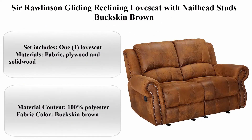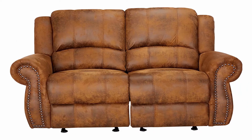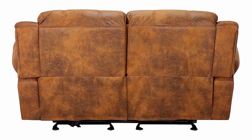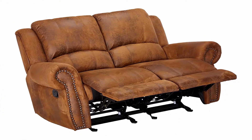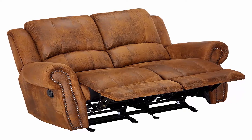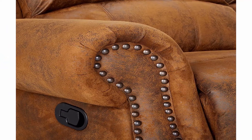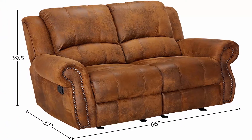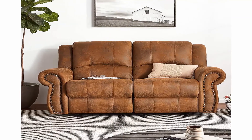Top 6: Sir Rawlinson Gliding Reclining Love Seat with Nail Head Studs, Buckskin Brown. Item Dimensions L x W x H: 66 x 37 x 39 inches. Color: Buckskin Brown. Material: Leather. Type of product: Upholstered. Seating capacity: 2. Set includes 1 love seat. Materials: Fabric, Plywood, and Solid Wood. Material content: 100% polyester fabric. Color: Buckskin Brown. Assembly required: Yes.